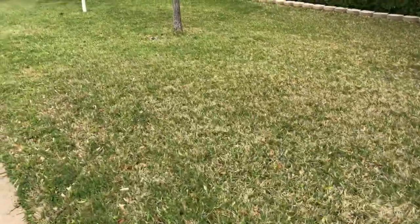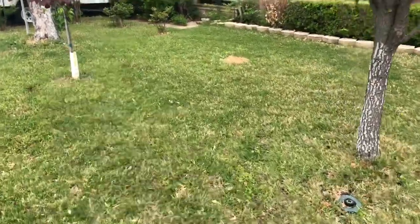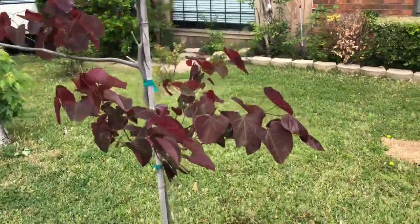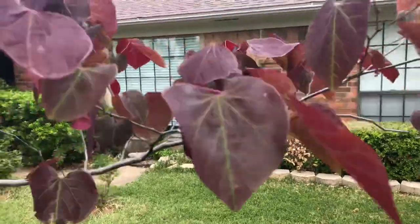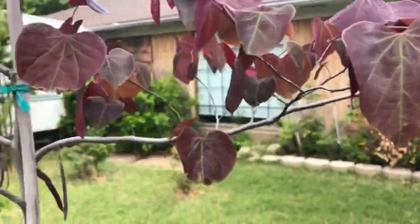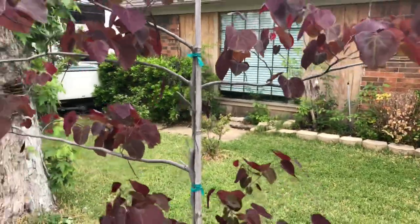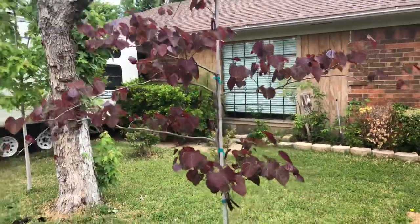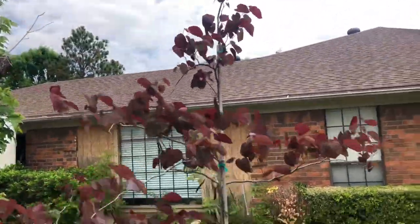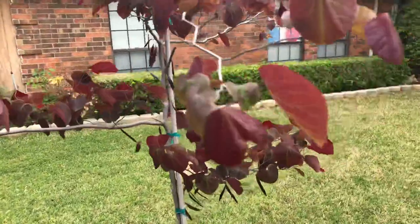Last thing before I go back to mulching - I want to show you my redbud tree. I don't remember the exact variety name but look at the blooms - isn't that gorgeous? They remind me of bleeding hearts. Look at those flowers - it's gorgeous. I always love redbuds. In Ukraine we don't have them, but here in America I love them. This is the only redbud tree I have.